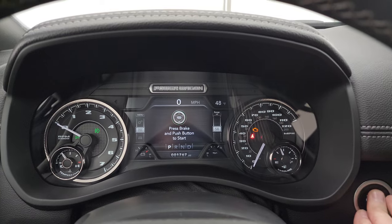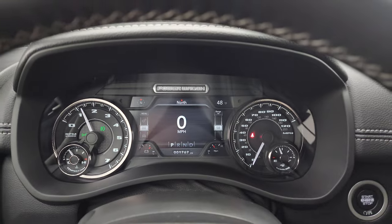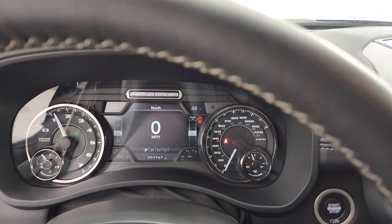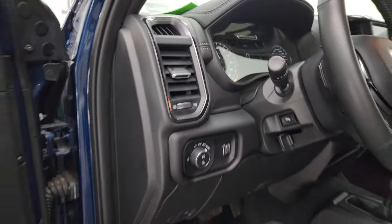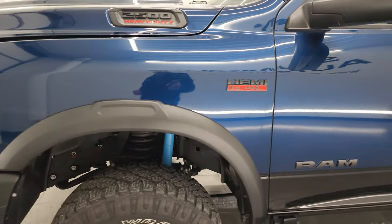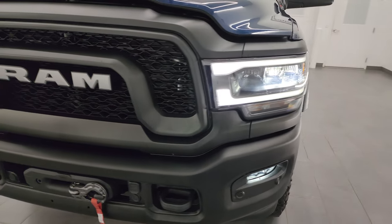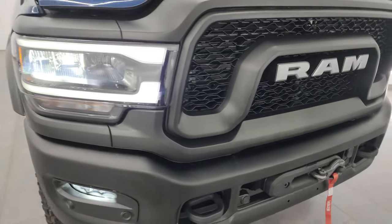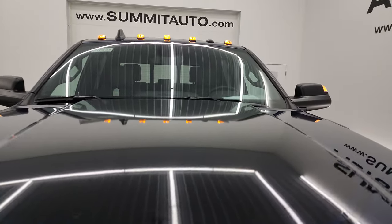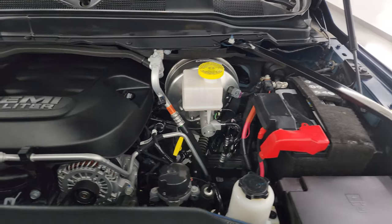Let's start it up, take a look under the hood, and go check out all those LED lights in the front. Starts right up — no check engine lights or anything like that. Very sharp ride, like new all the way around. All those lights are very bright and working nicely. Under the hood we have the 6.4 liter V8 Hemi engine.